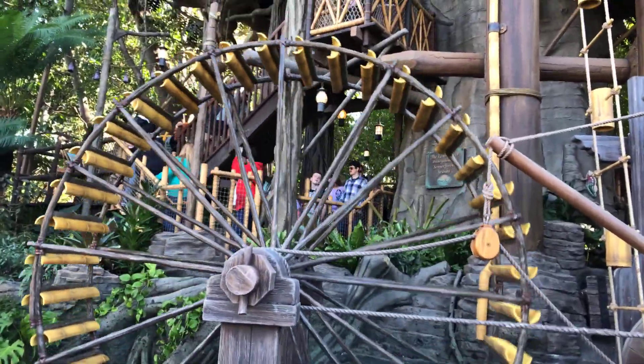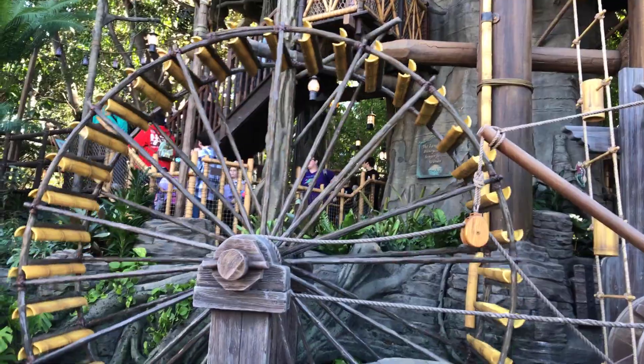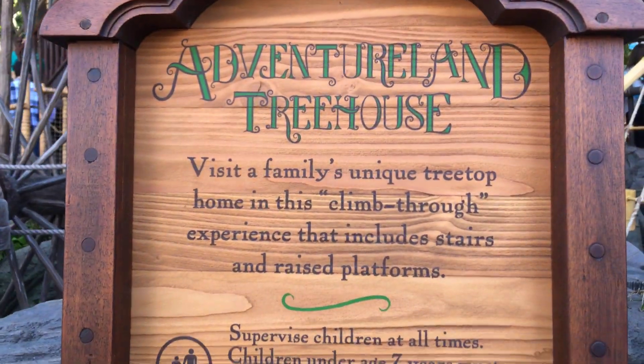This is the water wheel. I'm trying to remember if this was on the original attraction in 1962. If it wasn't, then this is actually a pretty cool addition. And this is basically the background.